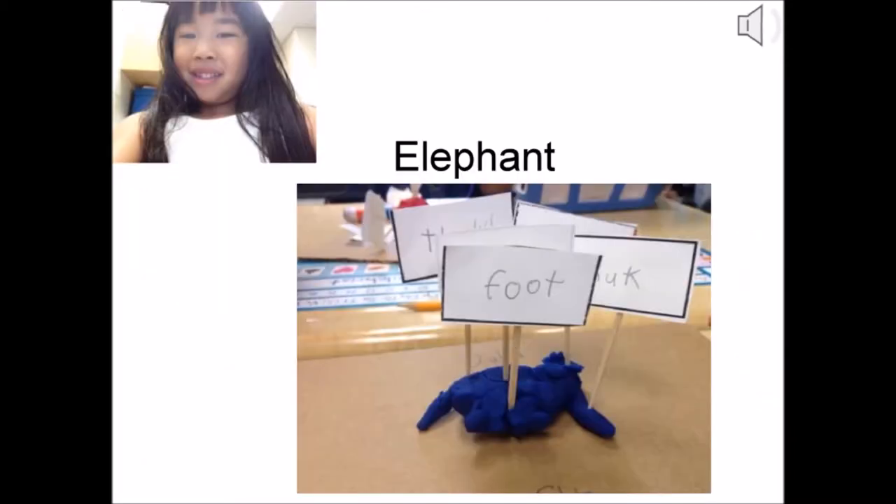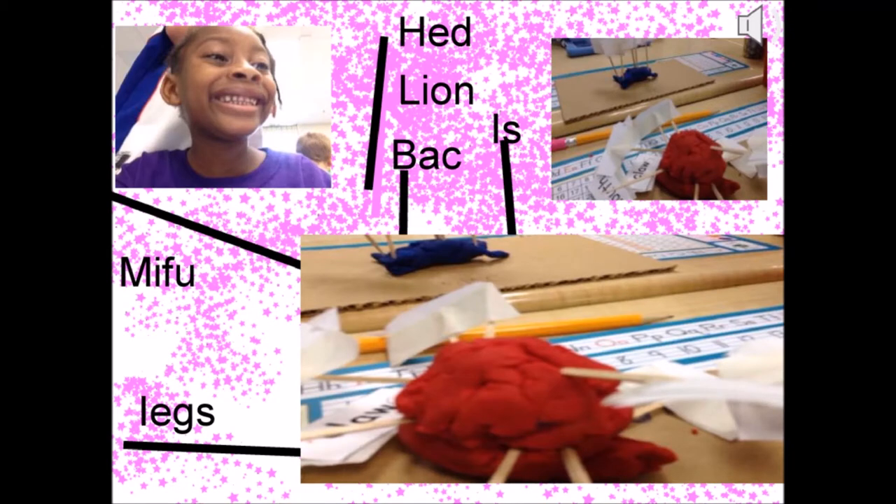You can use clay to make a model of an animal and label external features. Check out this cool model of an elephant with external features. I can see the lion's back, head, and legs.